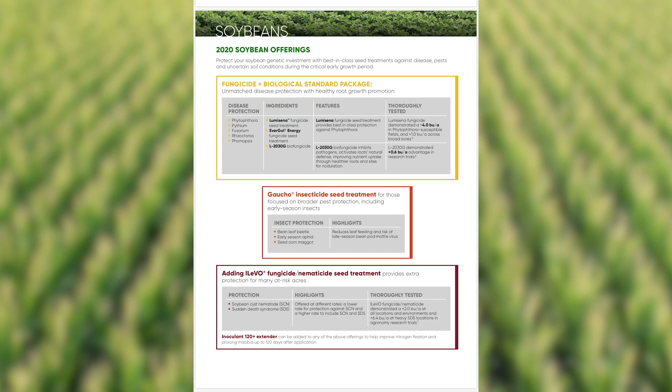The Lumogen soybean seed treatment is like no other. We protect your soybean genetic investment with the best-in-class seed treatment against disease, pest, and uncertain soil conditions.